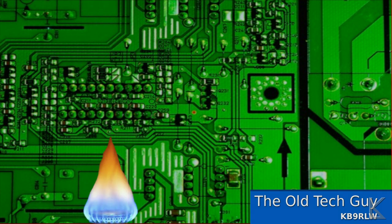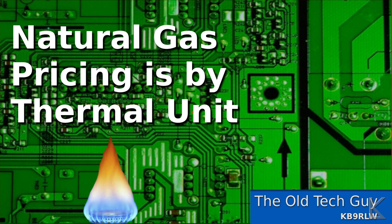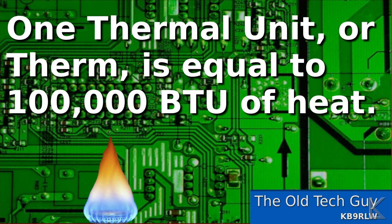Natural gas is priced in the markets based on a unit called a therm, or thermal unit. A thermal unit is 100,000 BTUs of heat. That's how they price natural gas — how much it costs per thermal unit, or per 100,000 BTUs of heat produced.